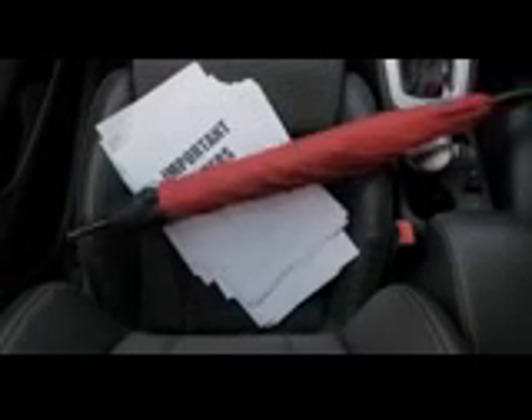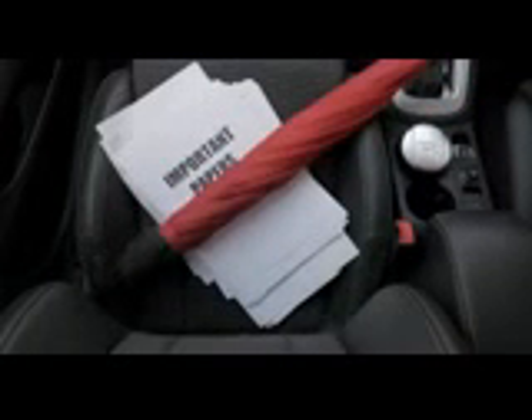Well, not anymore. The Catabrella closes into the smallest of spaces, keeping you and your belongings dry all the way. And the Catabrella makes leaving the car and staying dry easy.